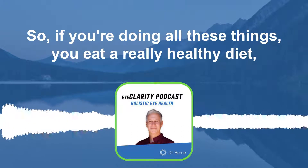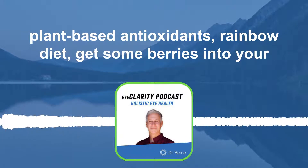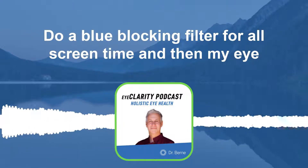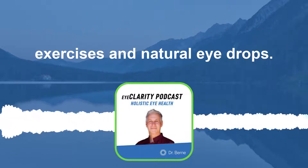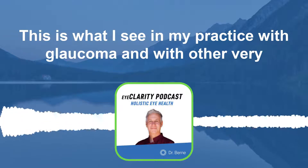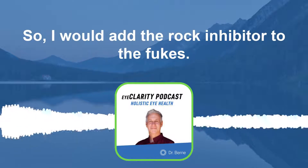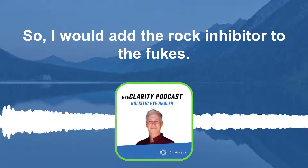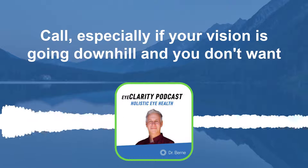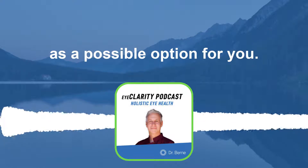If you're doing all these things — eating a really healthy plant-based, antioxidant-rich rainbow diet, getting berries, using a blue-blocking filter for all screen time, doing eye exercises and natural eye drops — this is the comprehensive approach I use in my practice for glaucoma and other serious eye diseases. I would add the ROCK inhibitor to the Fuchs protocol, especially if your vision is going downhill and you don't want a corneal transplant. Take a look at the ROCK inhibitor as a possible option.